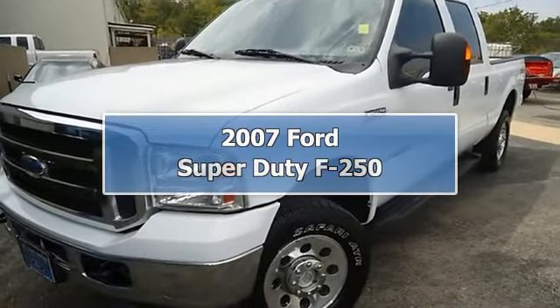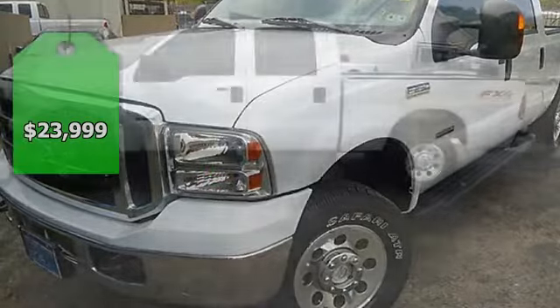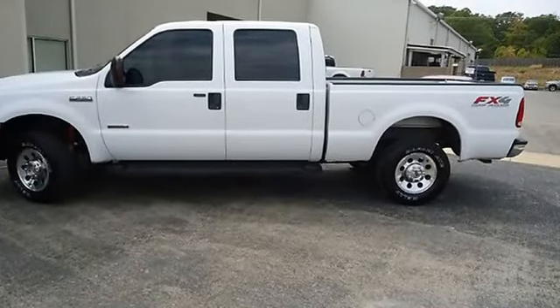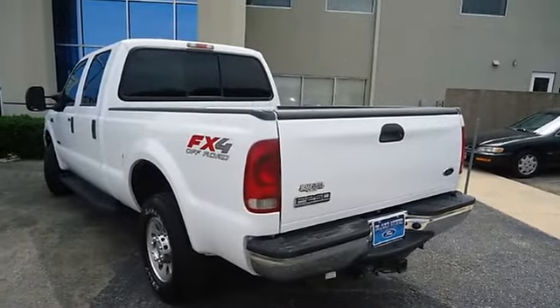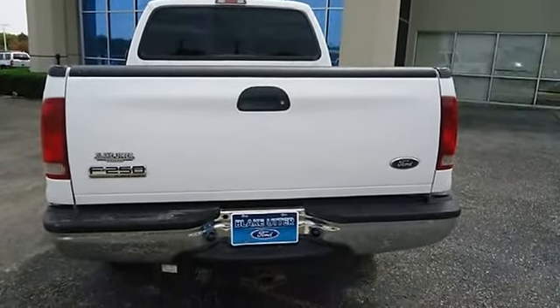Built for tough — 2007 F-250 will get the job done. Lots of great options: power windows, power locks, power mirrors, power driver's seat, running boards, tow package, and much more. Almost new tires, 100% AutoCheck guaranteed.